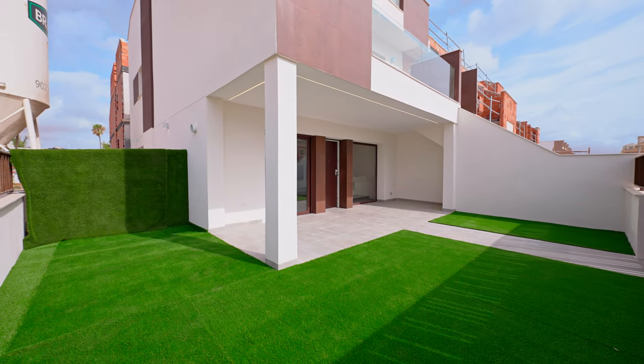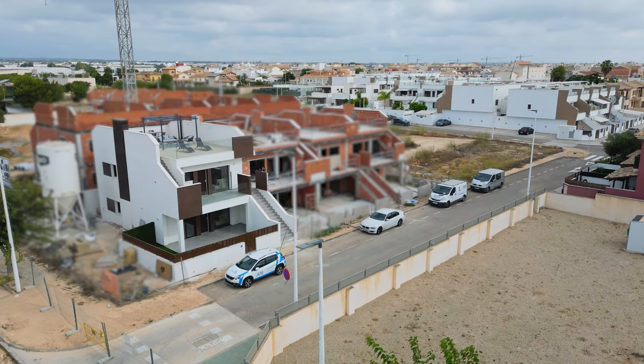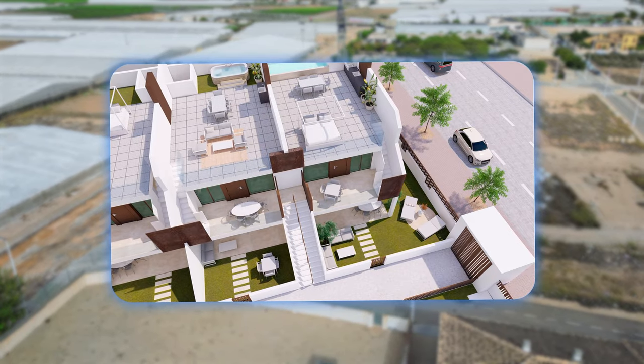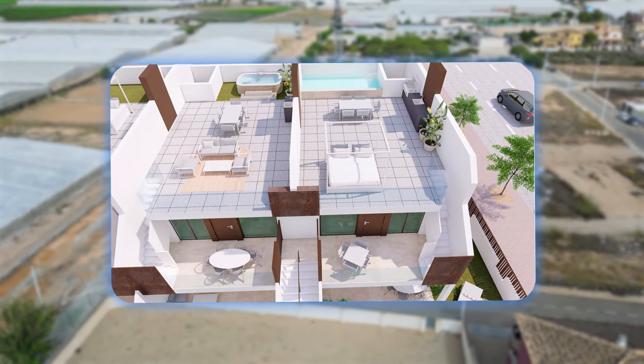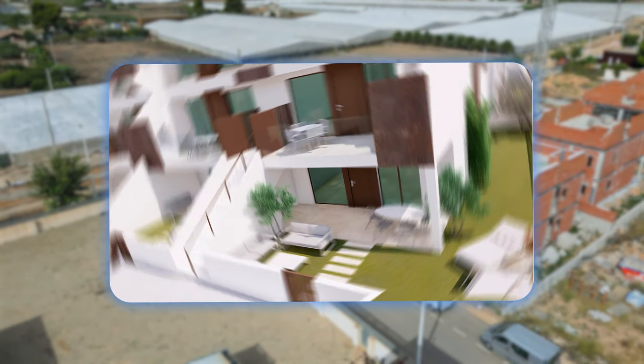There is a security system outside the property that makes your home fully protected. At the moment this urbanization is under construction, but we have an opportunity to see how it will look after the end of construction. The delivery date is in the link under this video description on our webpage WTGSpain.com.